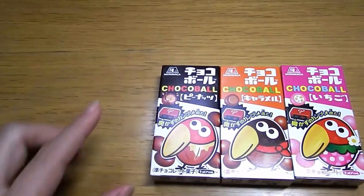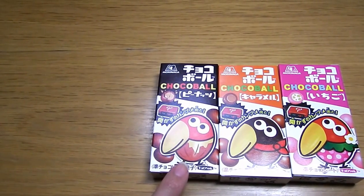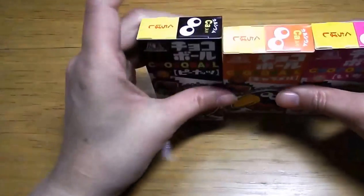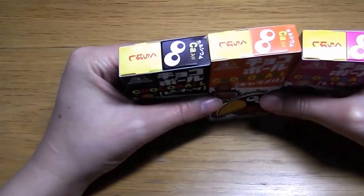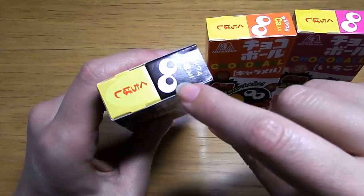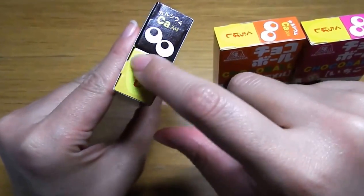Going back to this side — this character is called Kyoro-chan. And look at this side: you can see some eyes. It looks like this character. This is the beak.